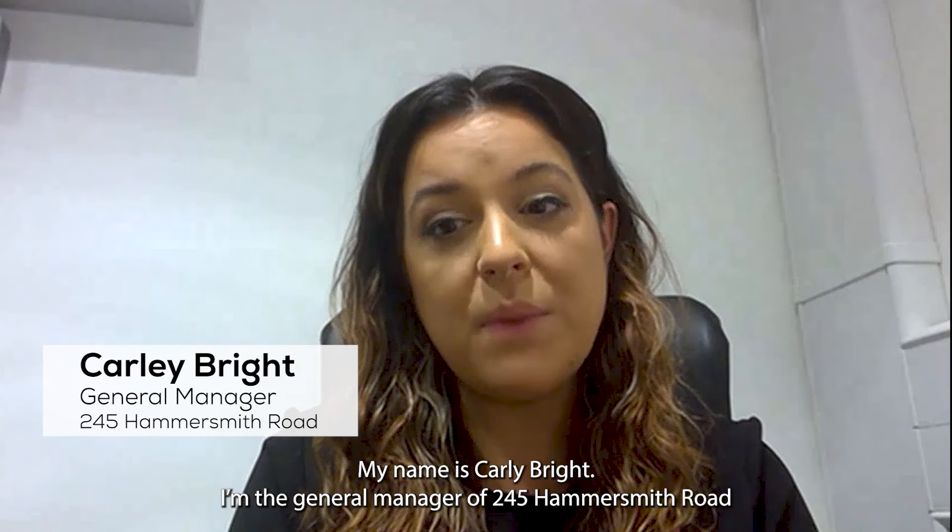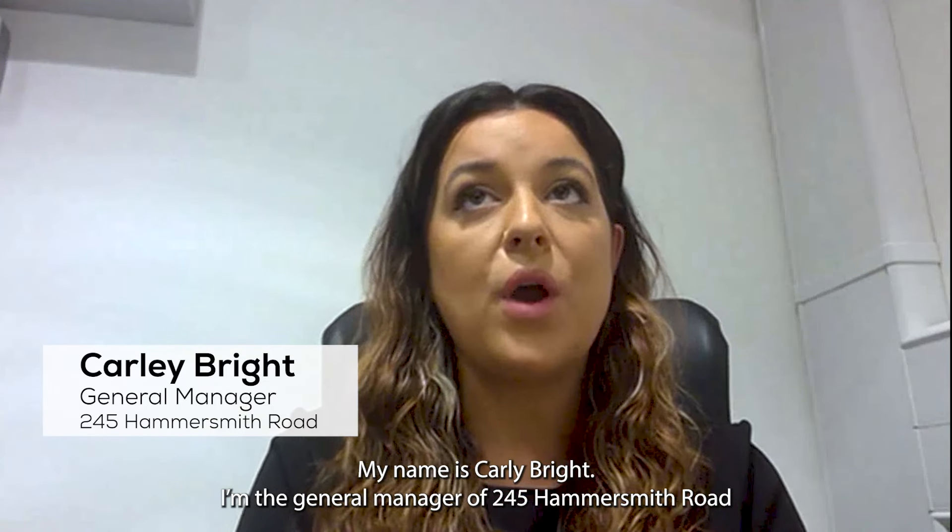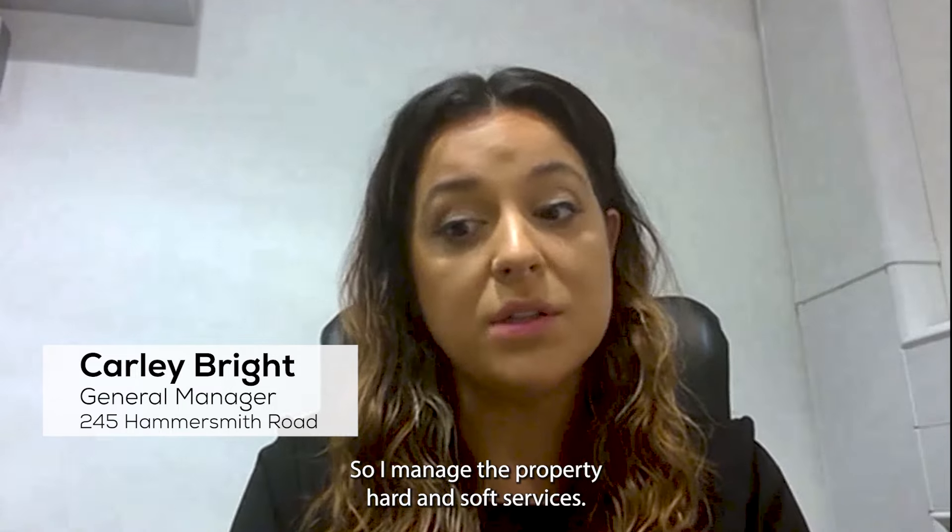My name is Carly Bright. I'm the general manager of 245 Hammersmith Road. I manage the property hard and soft services.